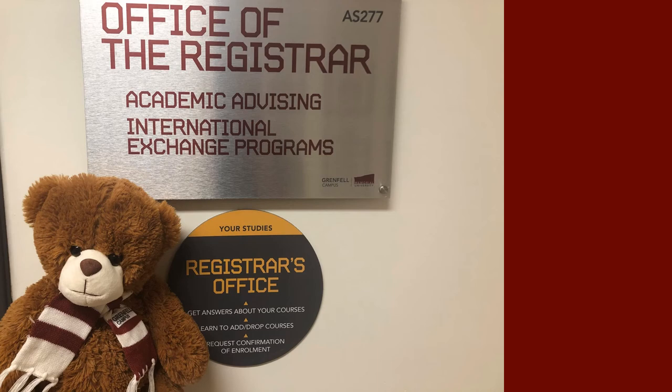Welcome to the Registrar's Office! Any questions about course offerings can be answered here by your academic advisor. If you have questions about adding or dropping courses or prerequisite requirements, you can email info at grenfell.mun.ca for assistance.